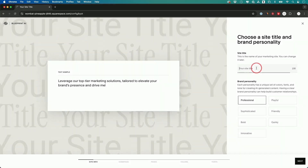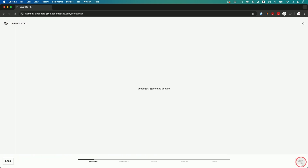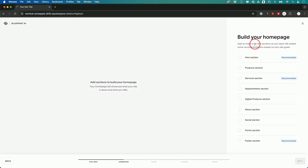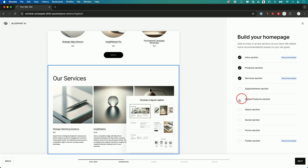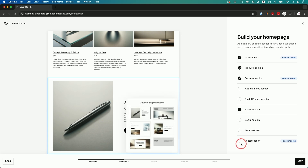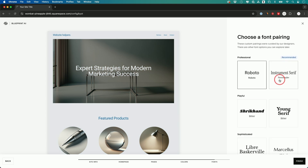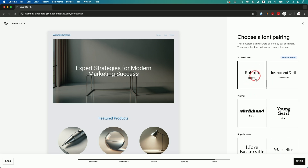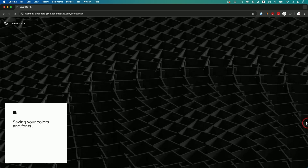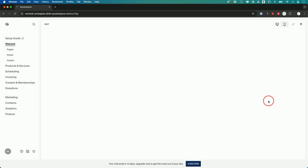In the AI builder, you choose your website title, select homepage sections like intro, product, service, about, and footer, pick a color scheme, and choose your fonts. Then it goes to work and generates your website. It's one of the easier website builders with these new AI tools built in.